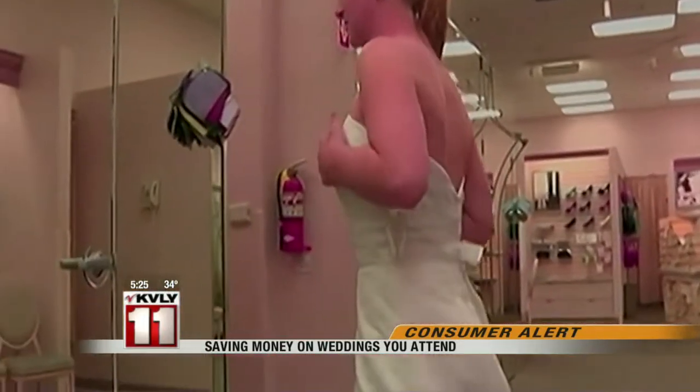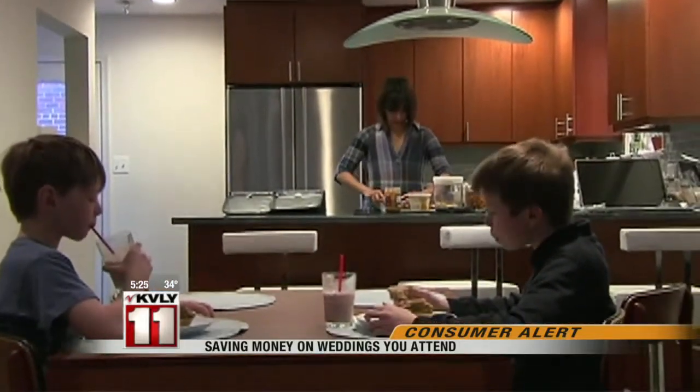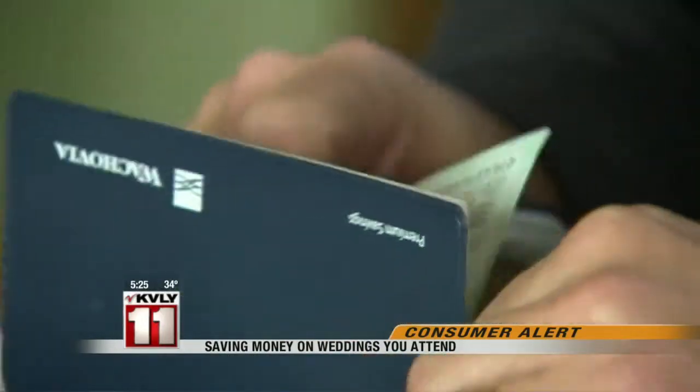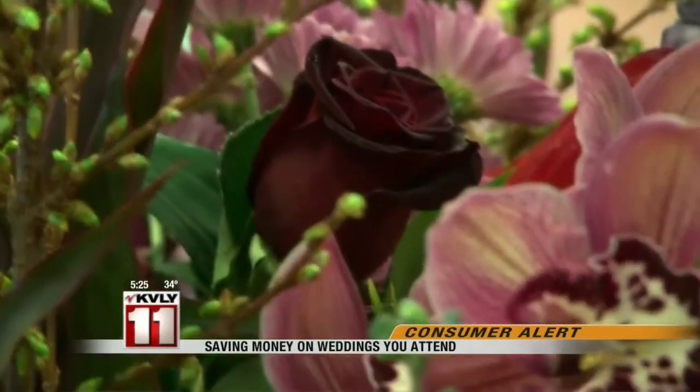Look on the invitation for details that could add to your out-of-pocket costs, like tuxedo or gown rental if it's a black-tie affair, or the cost for a babysitter if the invite is adults only. Also pay attention to extra charges for things like coat check, valet parking, or cocktails at the bar.